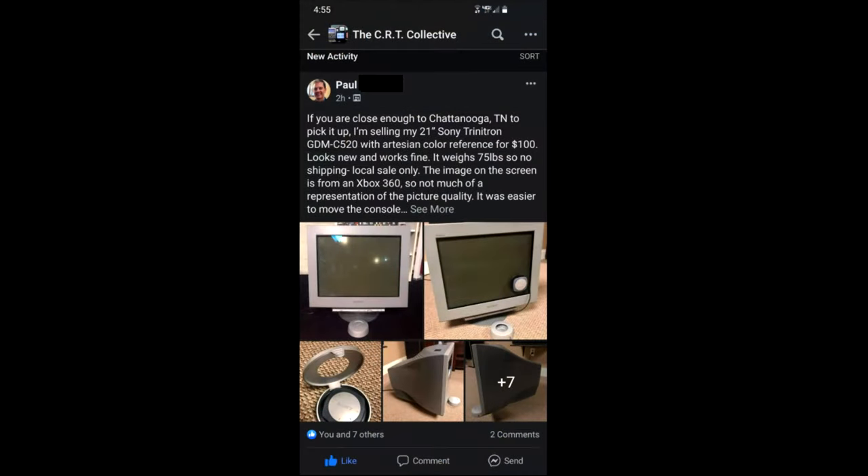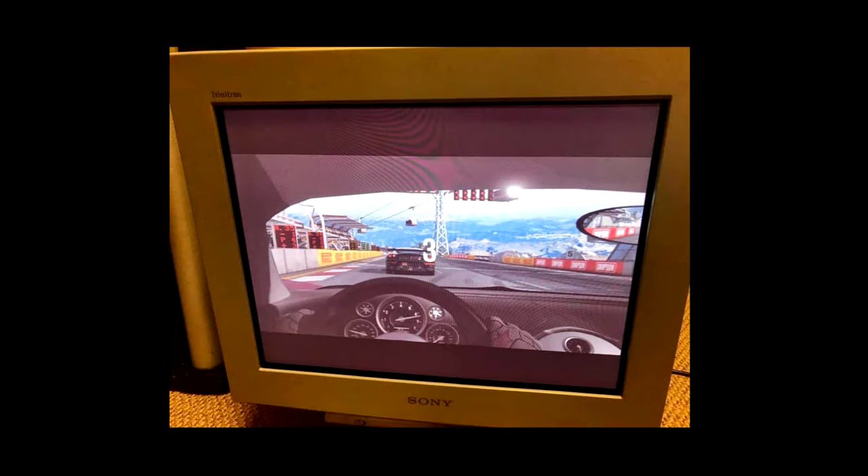It's a wonderful morning here in the shop at Retro Tech. I'm getting some lovely coffee and we are getting ready to go on a little adventure — a CRT pickup adventure. I was on Facebook yesterday and I saw a listing for a beautiful Sony CRT. It's a PC monitor, and I was excited because it looks like it's in near mint condition. It comes with some accessories and was tested, and I communicated with the seller and he seems like a stand-up guy.